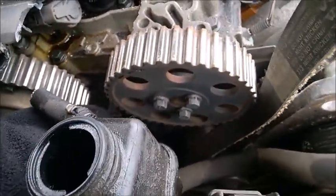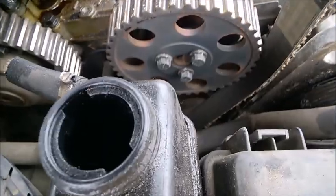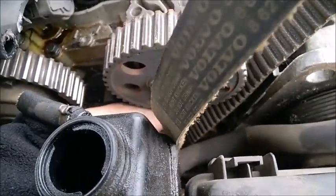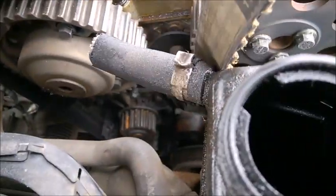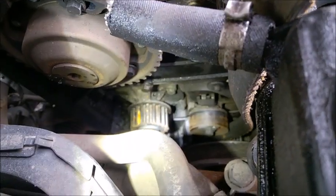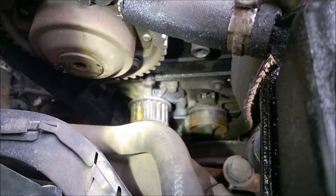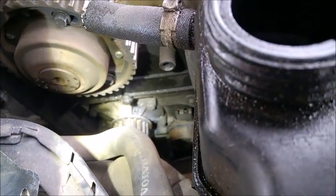Let's check the tensioner now — the tensioner is fine. The idler is fine as well. So it's just the water pump. I would say again, perhaps the original factory pump from when the car was new — and it went dead without leaking at all. That's really scary, to be honest.